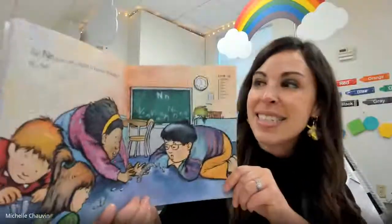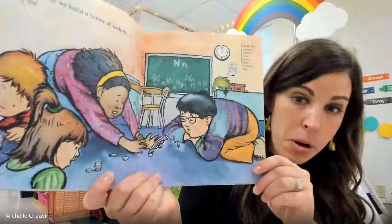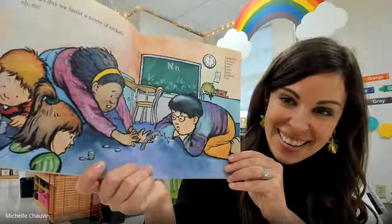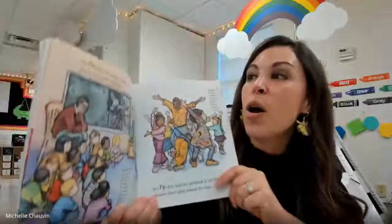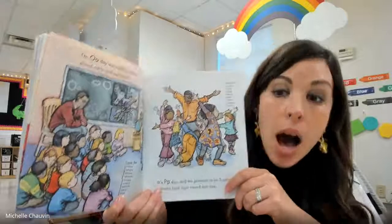On N day, we build a tower of nickels. Oh no! Can you see what happened? On O day, we watch a movie about owls and ostriches.